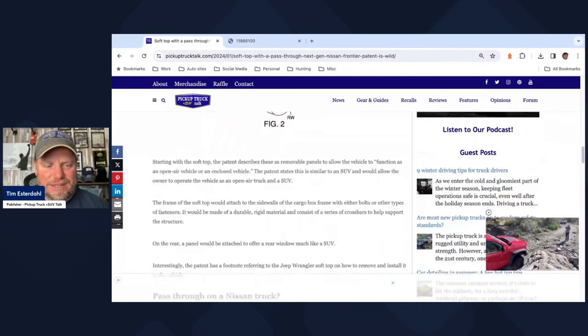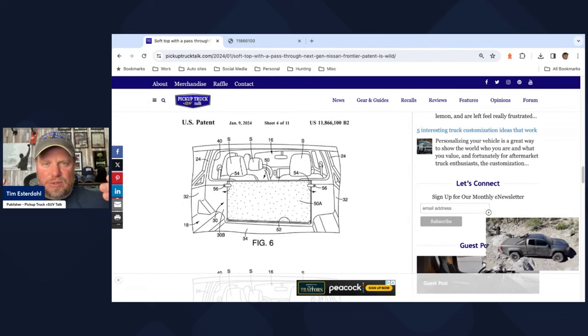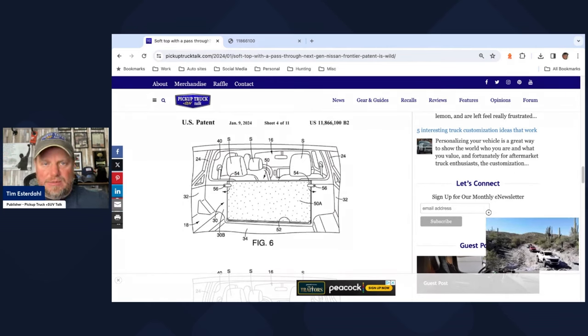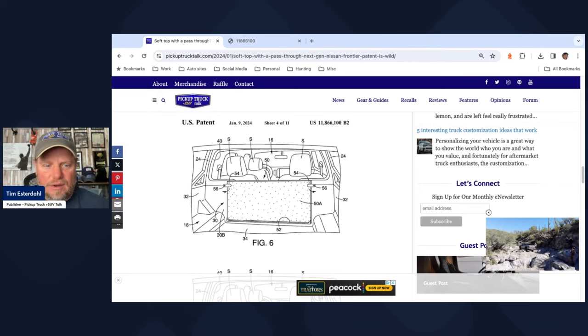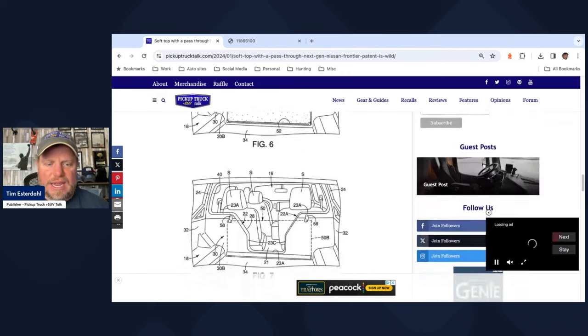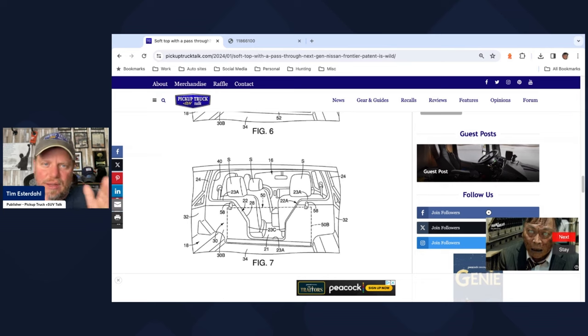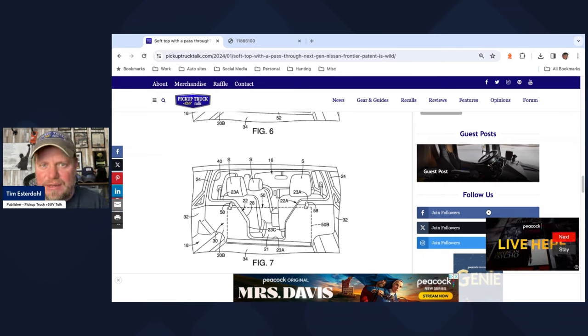This is really interesting. When we come down to the image of the pass-through, they're talking about having some sort of barrier that stops items from coming into the cabin from the bed — one that clasps on and clasps off, easily removable. You can take it and move it out of the way. There's maybe a system of hooks, or it rolls up and goes on hooks. But the patent is not very clear on exactly what they want to do with this.